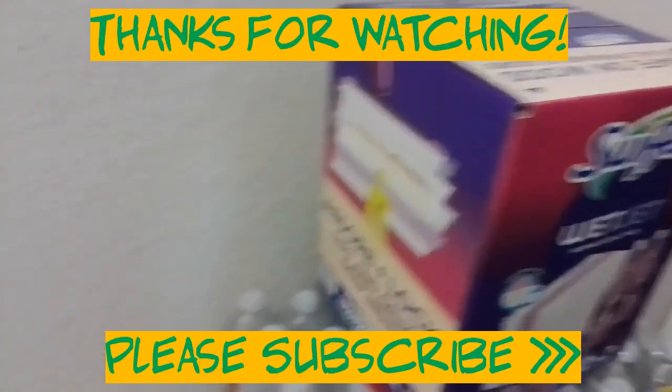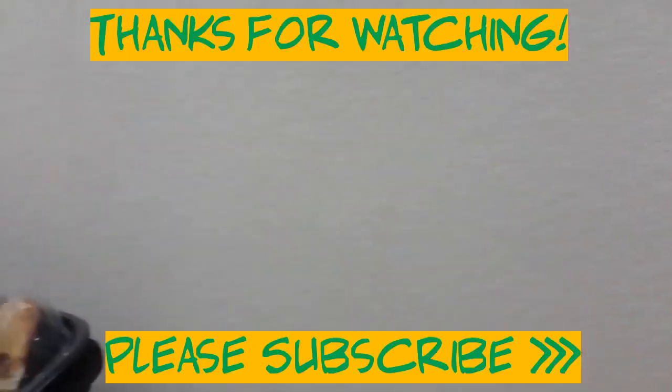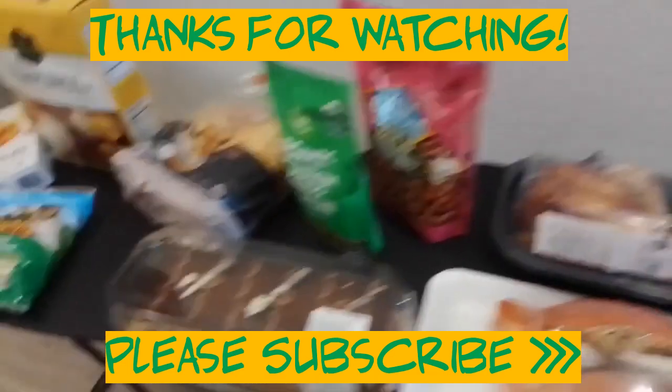I think that's all for now. Thank you for watching. See you next time, and God bless. Bye!